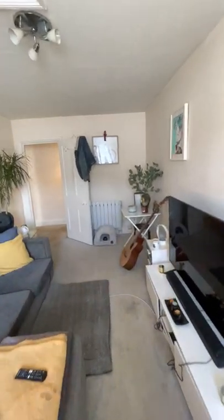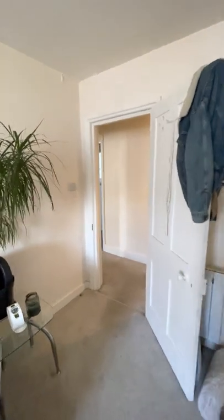Moving back out into the hallway, I'll take you to the bedroom next.